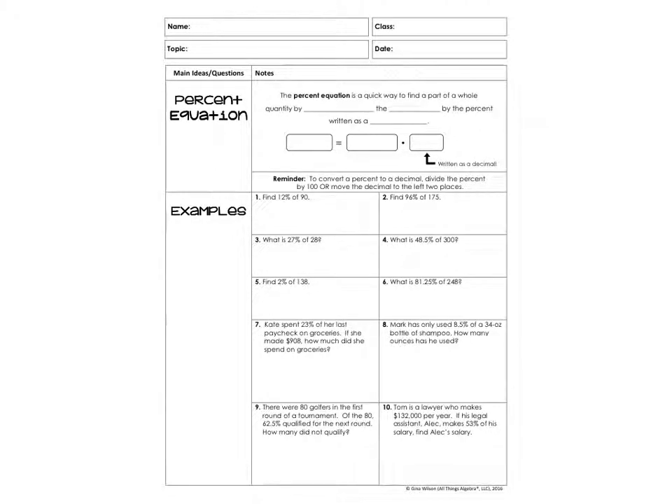Hey guys, we are going to talk about the percent equation in this video, and we're also going to talk about some real-world applications like discounts, sales tax, and tip. We all shop and we all go out to eat, so percents are really just a part of our everyday life.